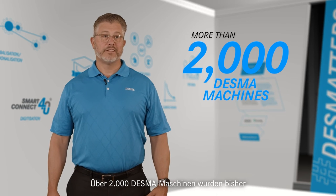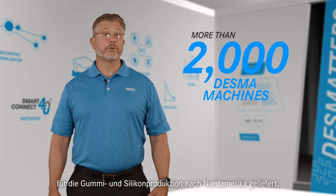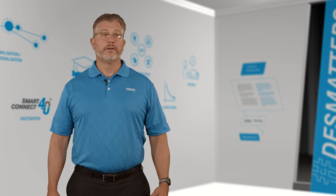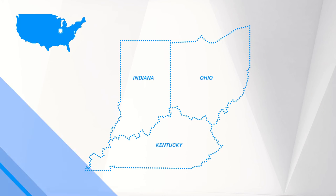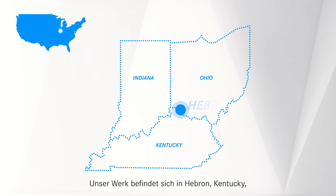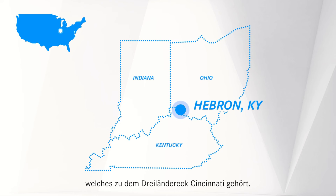Over 2,000 Desma machines have been delivered to North America for rubber and silicone production. Some of the oldest machines remain in operation today. Our facility is located in Hebron, Kentucky, part of the greater Cincinnati tri-state area.